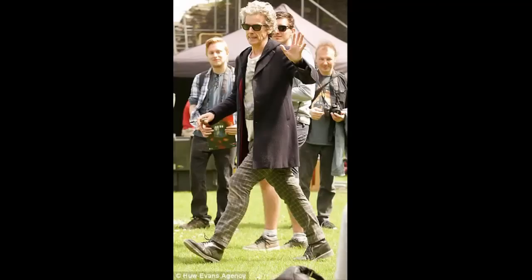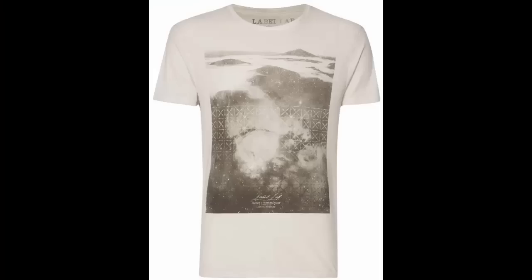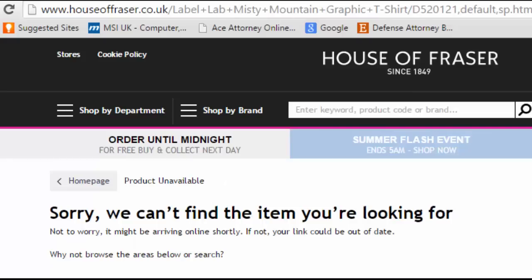And here we have the new elements. The t-shirt, identified as the Label Lab Misty Mountain t-shirt — this marks the first time the Doctor has been seen wearing a casual t-shirt since the End of Time Part 1. It features a pretty quirky portrait design, and I do like it, though I am still looking for one after they vanished off the face of the earth as soon as it was shown that Capaldi would be wearing one.